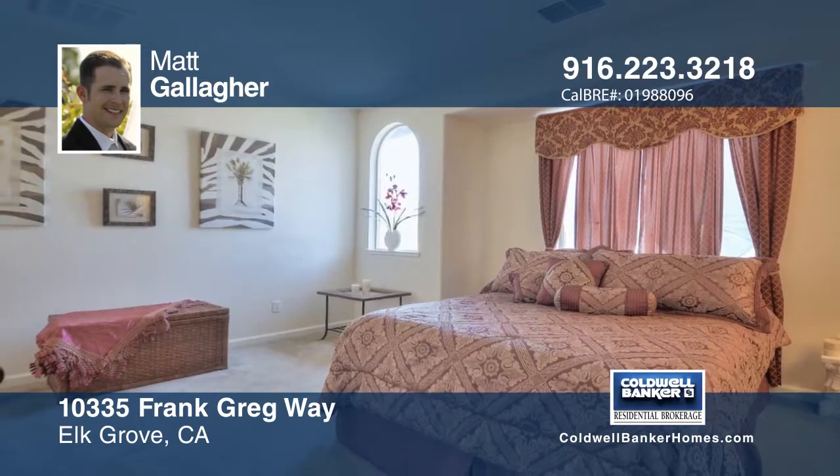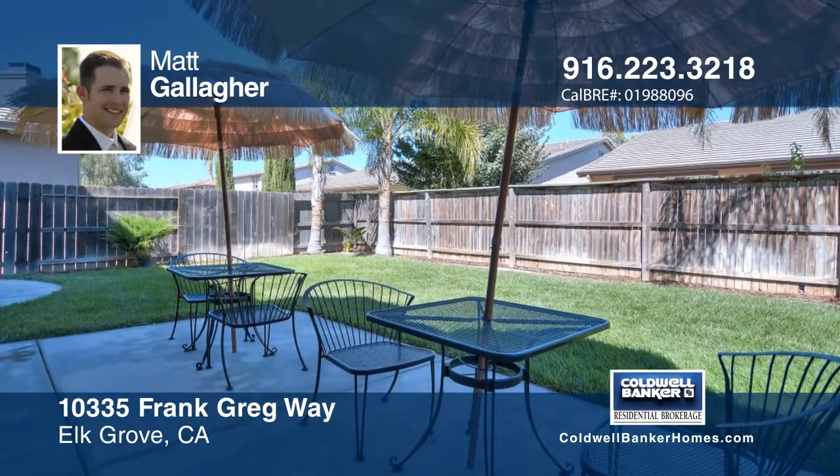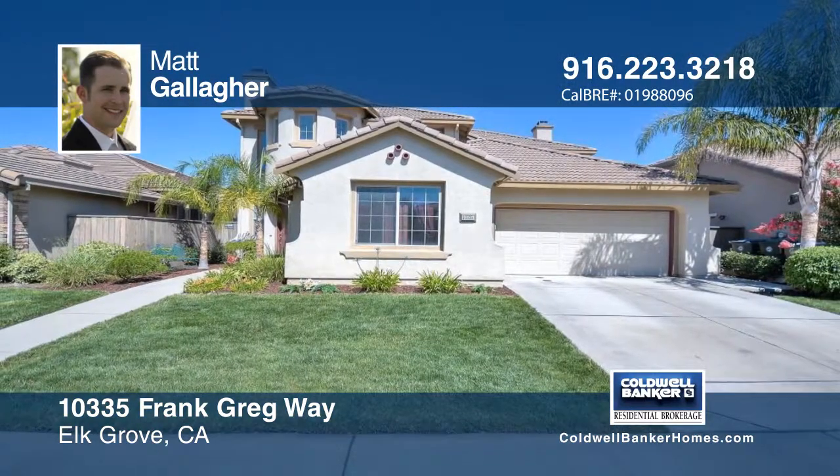The master suite is located upstairs and is sure to please. Matt Gallagher has the keys and would love to show you everything in person. Call now to learn more.